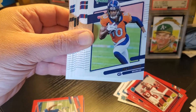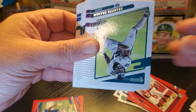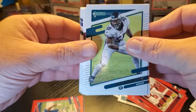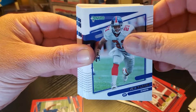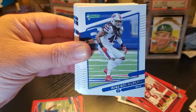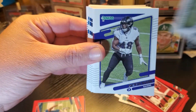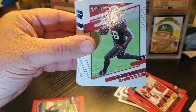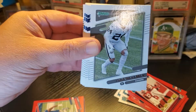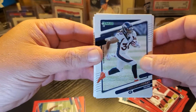Chris Carson, Jerry Jeudy — I'll go through these a little bit faster, these are just base cards, nothing crazy. Tiki Barber. I'm going to sleeve these up after the rip — I just wanted to give a good view of what's in this product.